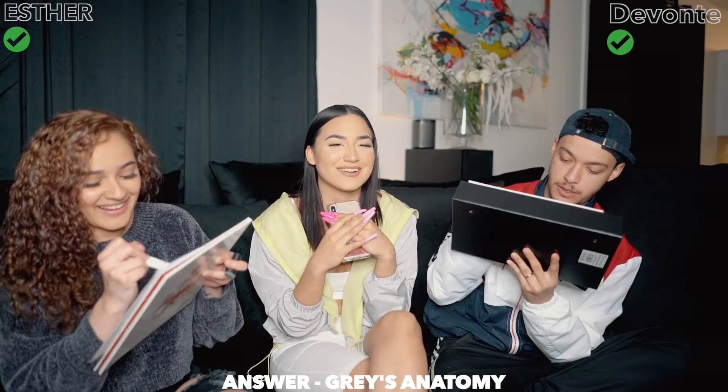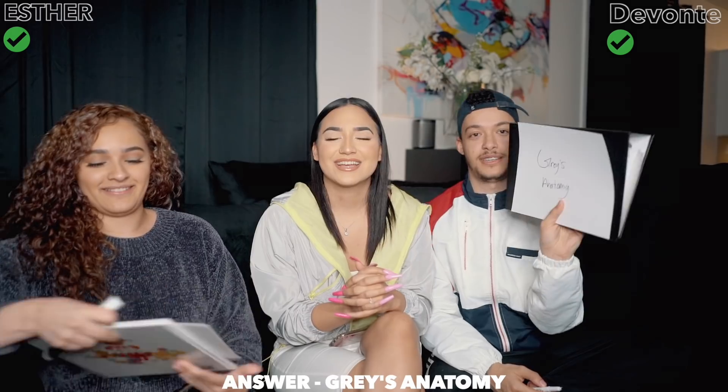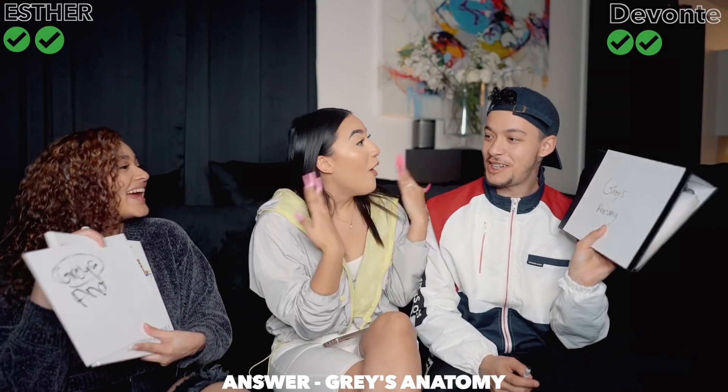What's my favorite show? One, two, three - Grey's Anatomy! Grey's Anatomy. Oh my god! How do you not know how to spell Anatomy? I didn't finish school.